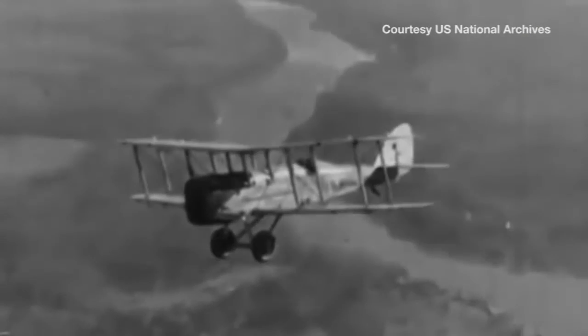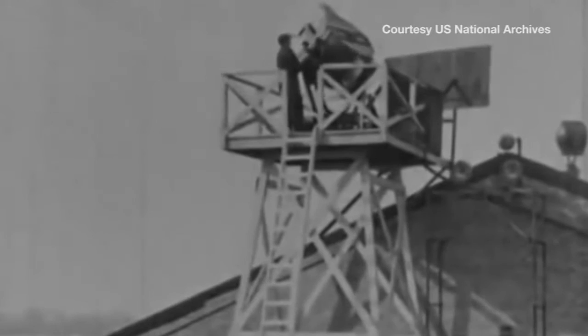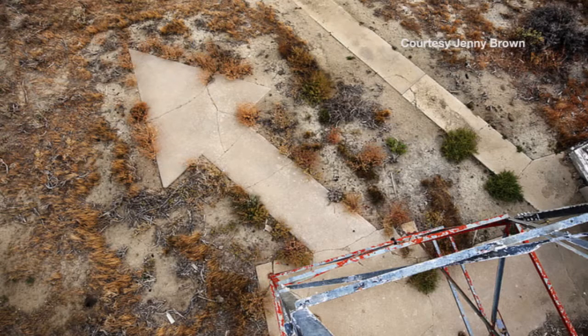Concrete arrows are scattered across the U.S., 12 of which still remain here in Arizona. It sounds primitive, but it was very effective — and that's exactly how the first airmail pilots navigated the skies. They had to develop some innovative ways because they didn't have the fancy navigational systems. By 1924, along with the concrete arrows, approximately 1,500 beacons lit the way.